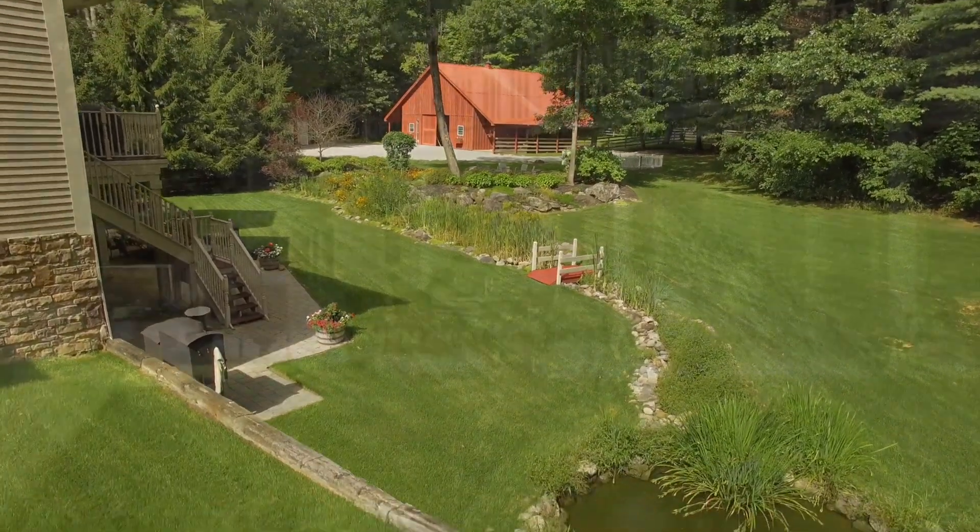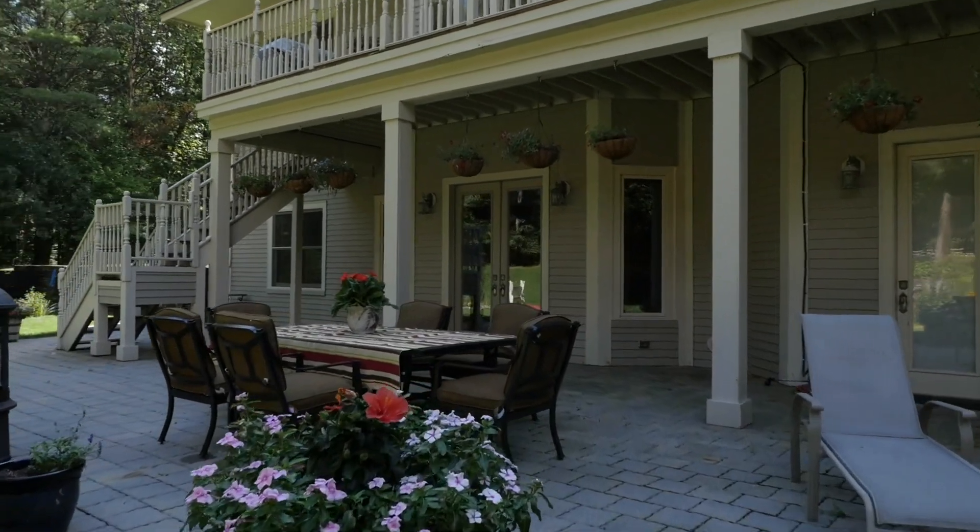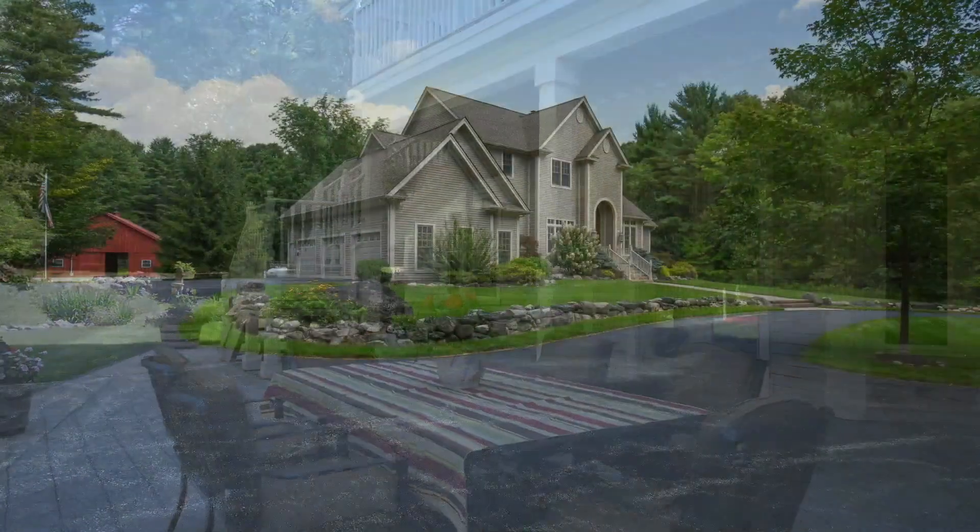Both equine enthusiasts and high-end homebuyers alike are sure to fall in love with the charm of this unique and distinctive property. This property is a rare treasure, providing privacy and a magical setting to spend your coming days.